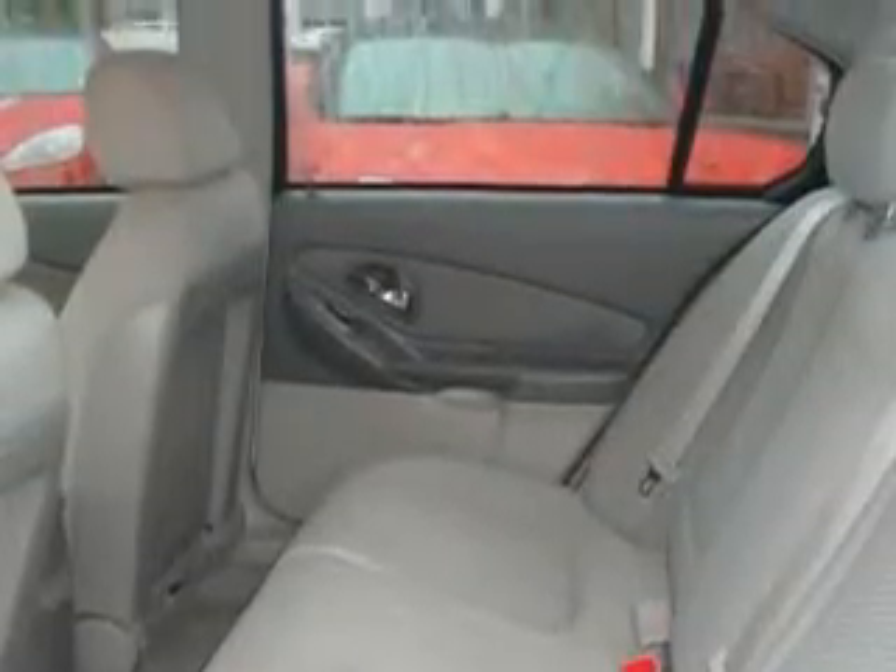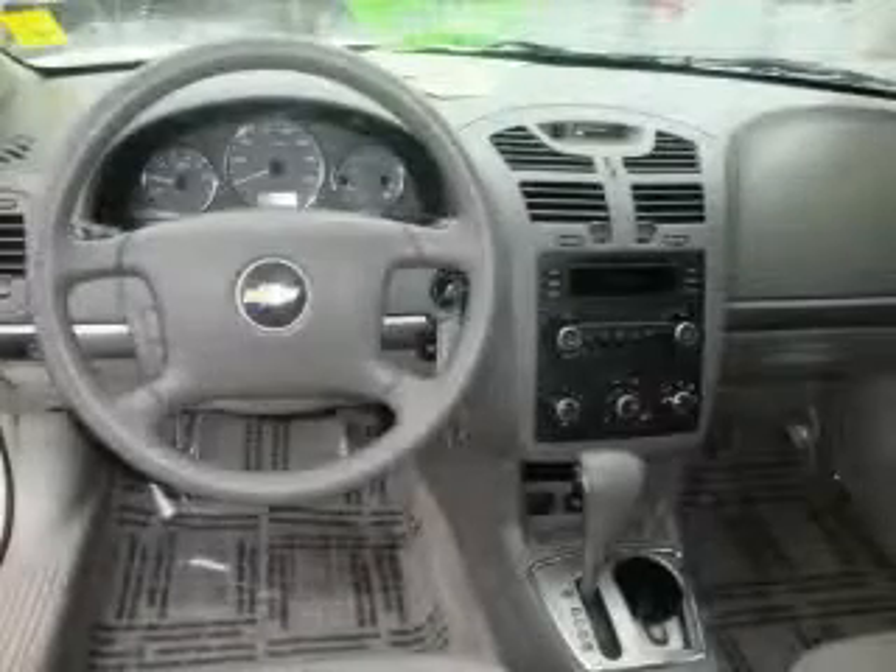The responsive four-cylinder engine connected to a smooth-shifting automatic transmission always delivers. Stop by today and test drive this car for yourself.